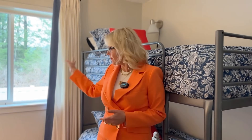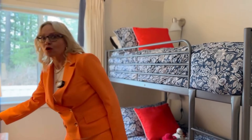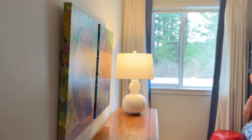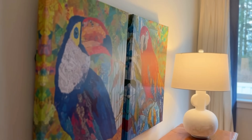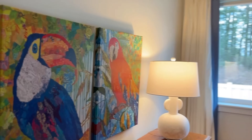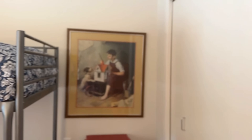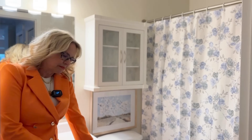Another gourd lamp, and then someone donated the parrots — aren't they super fun? A little donated dresser, donated art — those were the other pieces that inspired the red palette.